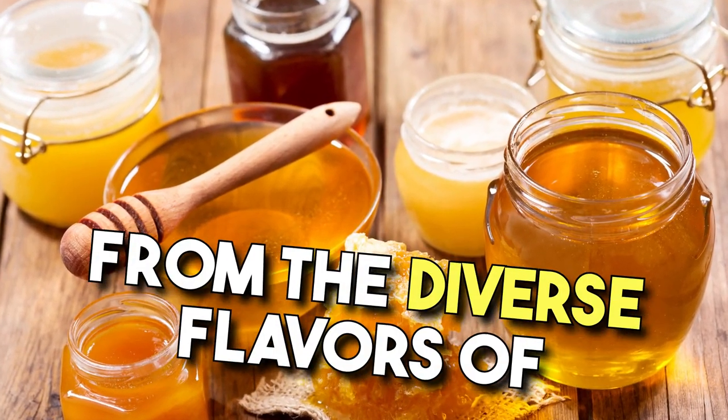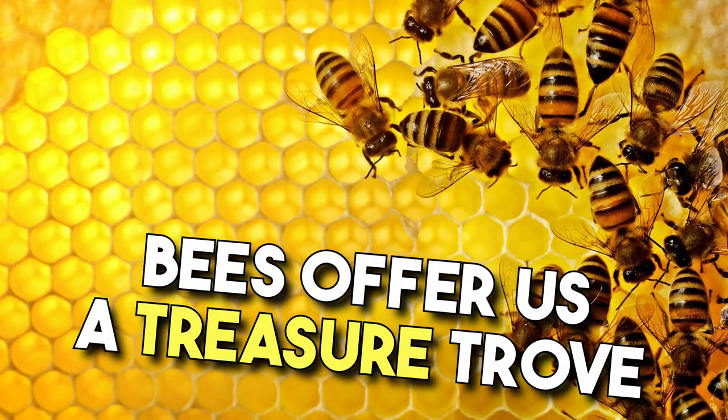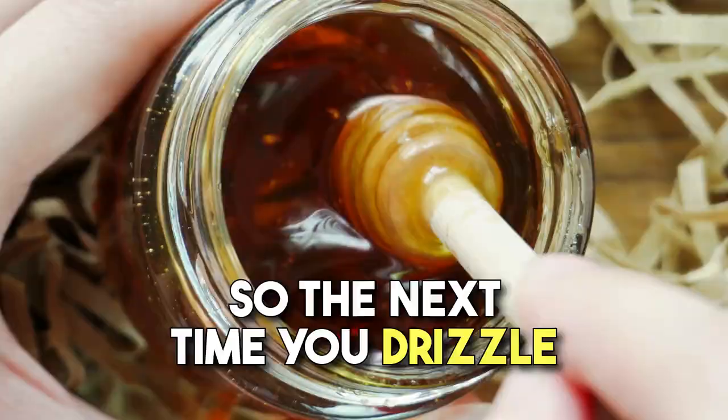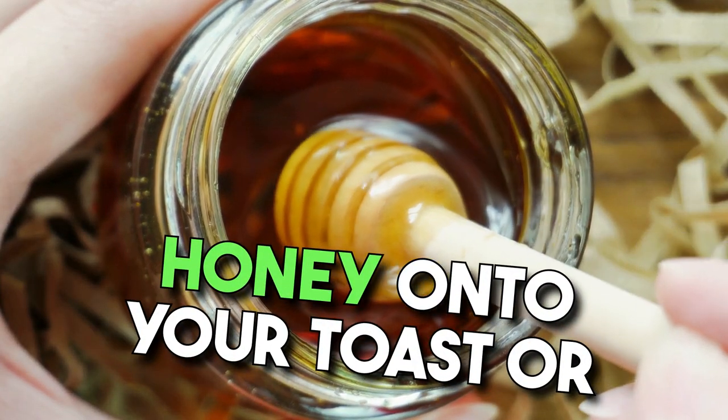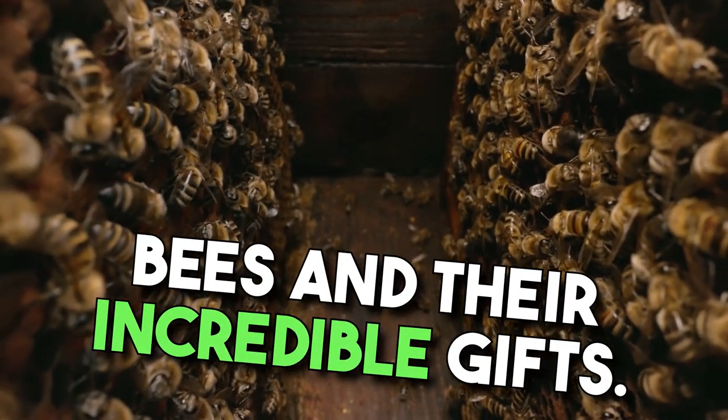In conclusion, from the diverse flavors of honey to the protective embrace of propolis, bees offer us a treasure trove of health benefits. So the next time you drizzle honey onto your toast or consider a natural remedy, remember the intricate world of bees and their incredible gifts.